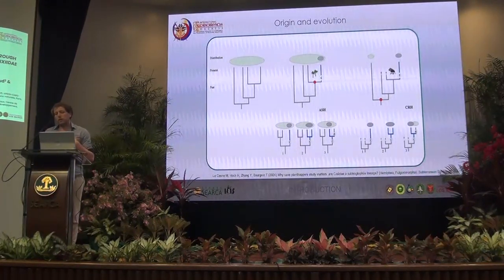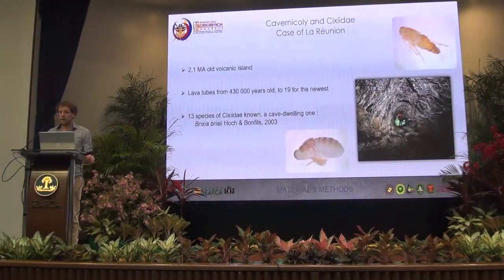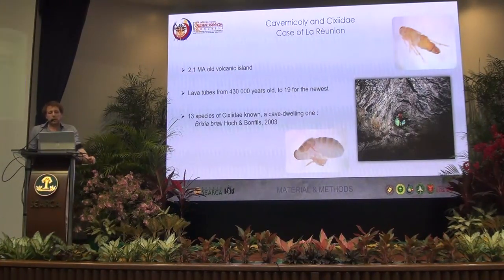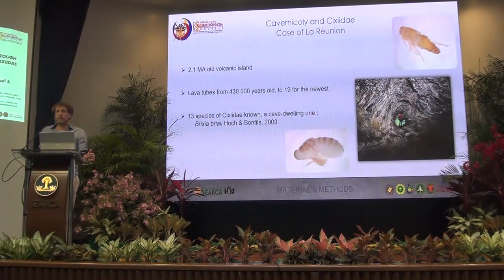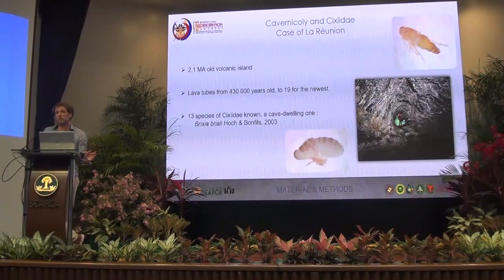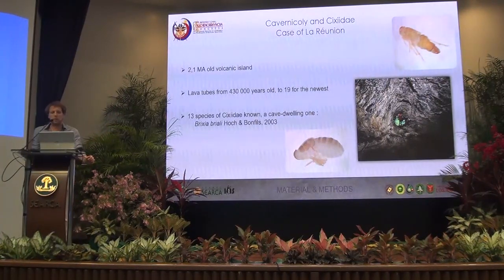To test those hypotheses, we decided to go to La Réunion Island, which is an oceanic island to the south, next to Madagascar. This island has many advantages. It's a really small and young island, dating from 2.1 million years old. It has datable lava tubes from 430,000 years old for the oldest to only 19 years for the newest. And especially, there are only 3 psyllid species known on the island, one of which is a cave-dwelling species.